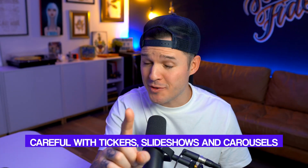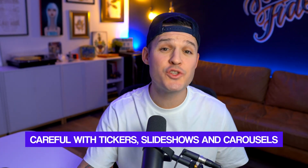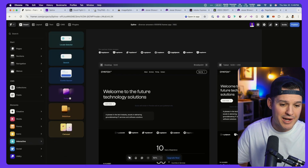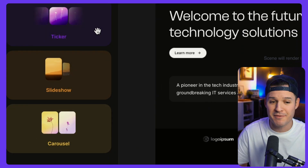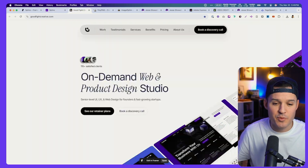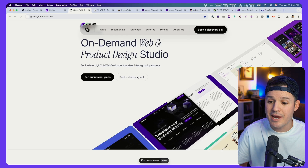Be careful with tickers, slideshows, and carousels. They are so easy to implement inside Framer by going to interactive and dropping one of these amazing pieces of functionality into your website. Notice the ticker running here, or the multiple tickers running on my agency website. These look super impressive and they don't require all the code that they used to, but they are heavy and they take a lot of bandwidth to operate. The more of these items you add to your site, the more your site will slow down and the worse the performance will be.